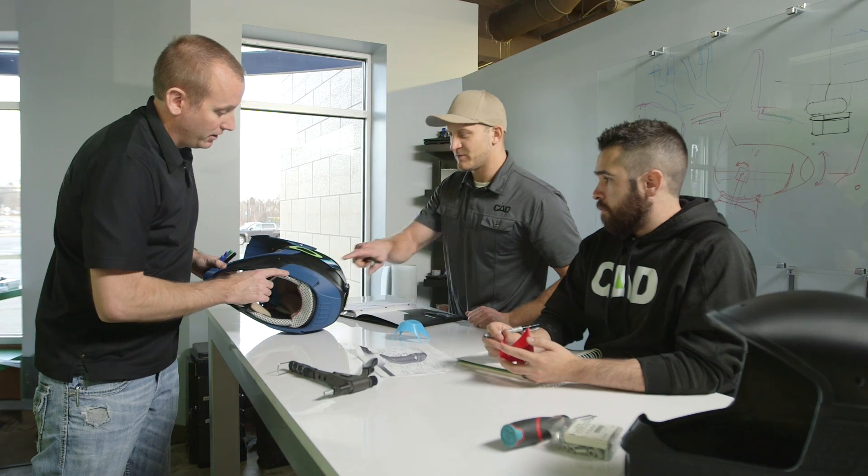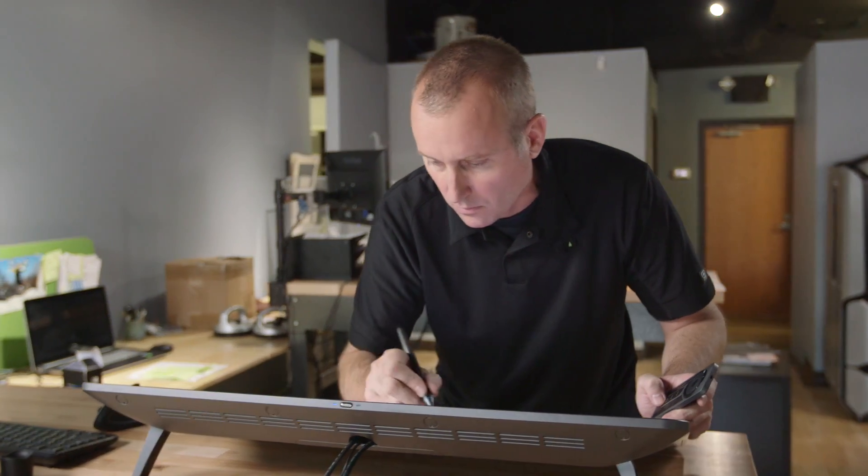We are the Center for Advanced Design. We're a new product development design firm and we solve difficult problems for our clients.